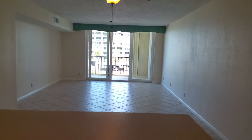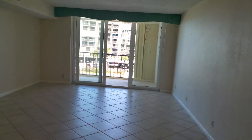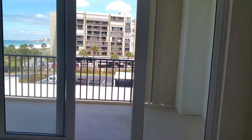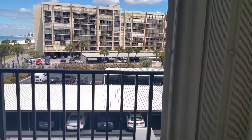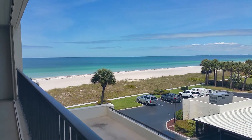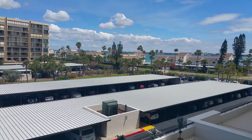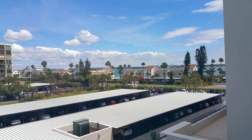Sliding doors lead to the full-length balcony with hurricane shutters, with very expansive views of the Gulf of Mexico. You also have a carport with this unit, and views out to the intercoastal waterway.